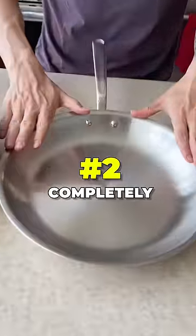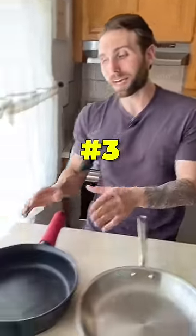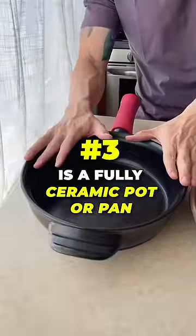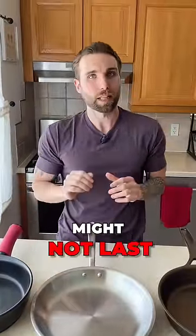Number two is completely stainless steel, another great option when you know how to cook with it. And last but not least is a fully ceramic pot or pan to cook with. Ceramic coated does work as well, but the non-stick might not last as long.